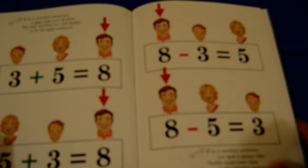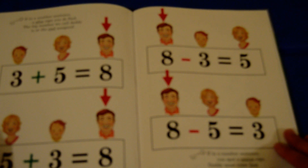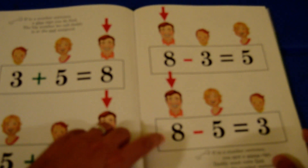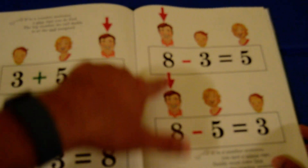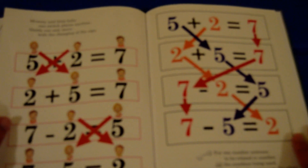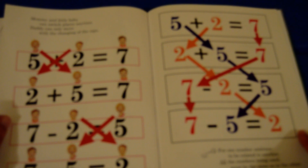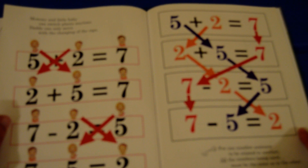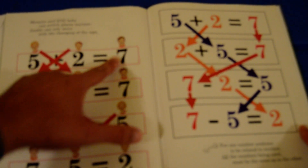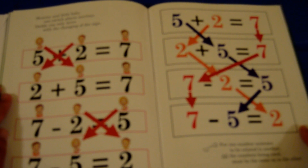If in a number sentence you spot a minus sign, daddy must come first in the number sentence line. So here, because we have a minus sign, the big number is the first number we see. Mommy and little baby can switch places any time. Daddy can only move with the changing of the sign. So remember: if it's a plus sign, the big number is at the end. When that sign changes to a minus, the big number must go at the beginning.